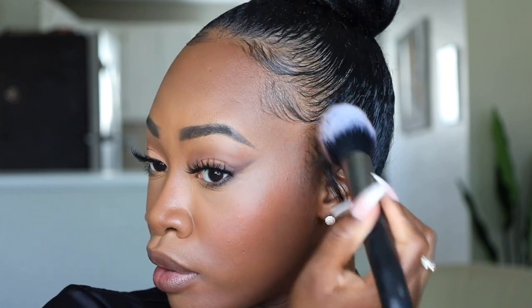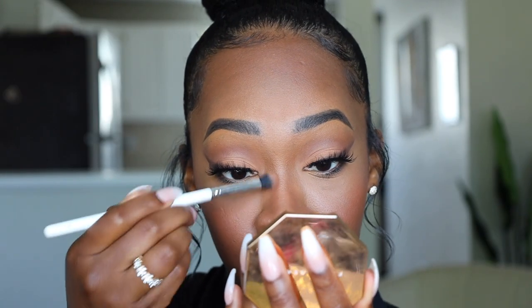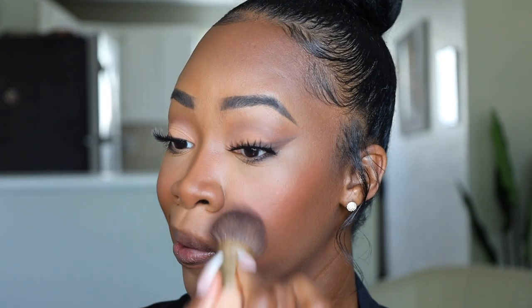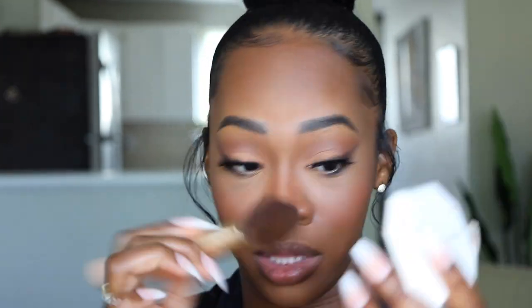Doing the concealer first and then going in with the bronzer gives it staying power. I'm also reinforcing the nose a little. If I'm going for a more natural skin look and want a little bit more coverage, I'll go in with my Fenty Beauty Powder Foundation just to give me a bit more coverage where I feel like I need it — and it can help color correct too. If you went a little too crazy with the concealer or contour, dusting over with this can really bring you back, as long as you have the right shade.